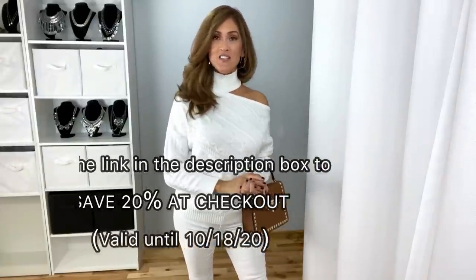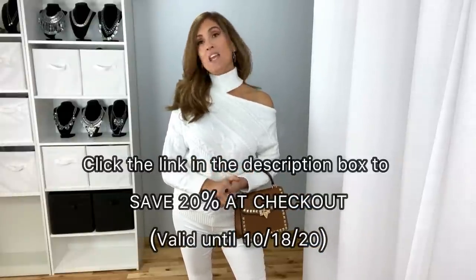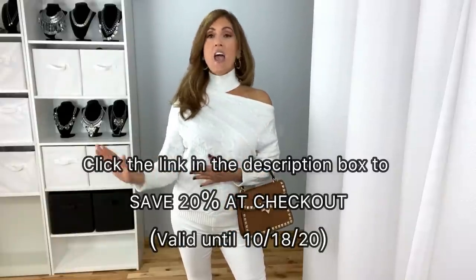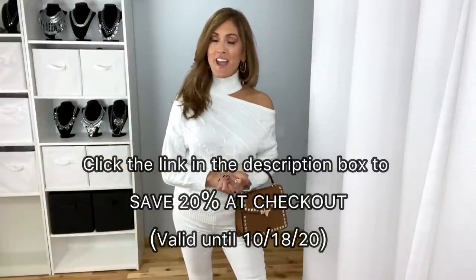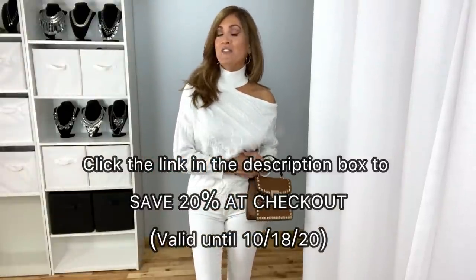Hi guys! Today I am going to show you some gorgeous sweaters that I got from Venus. Thank you so much to Venus for sponsoring this video. I have been shopping with Venus for many many years. They have everything from swimsuits to every season of clothing, and now we are coming into fall and it is definitely sweater weather.